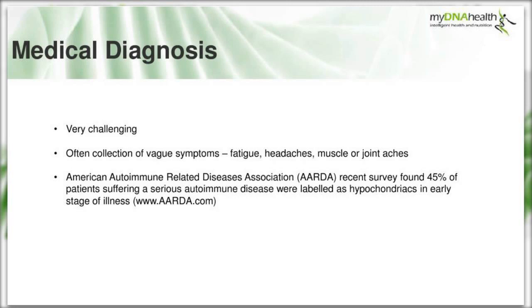I came across the American Autoimmune Related Diseases Association, which carried out a questionnaire to many of their followers. They found that 45% of patients suffering a serious autoimmune disease were labelled as hypochondriacs in the early stages of their illness. That is quite astounding - and that's just for serious autoimmune disease. 45% is a huge percentage, with many people not receiving sympathy from their medical team.